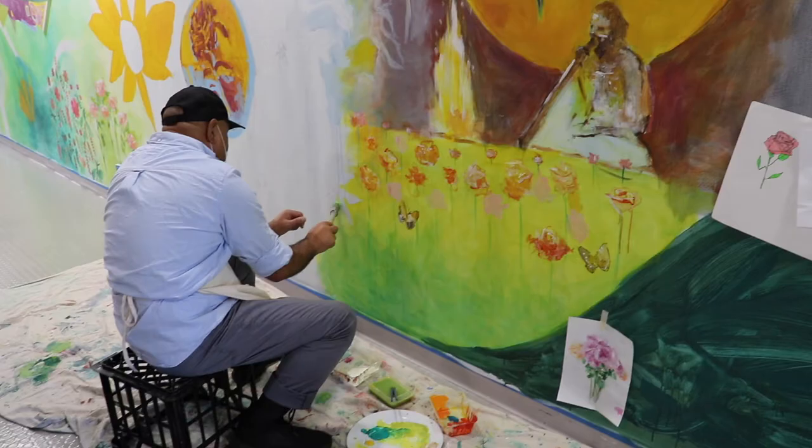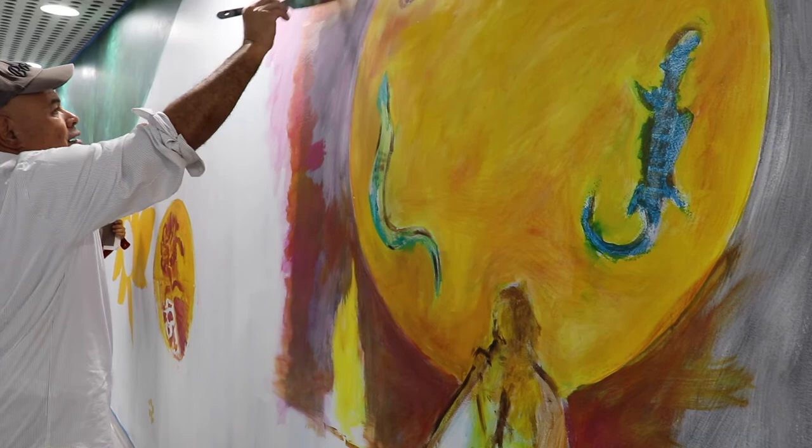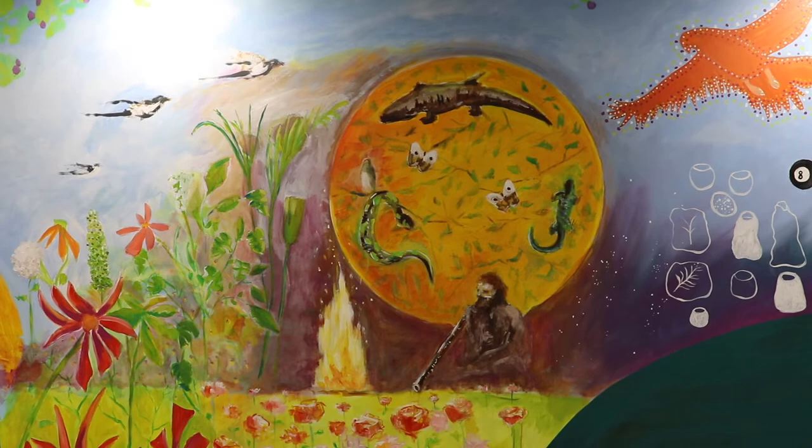The wall tells a story of the community, of the Woolloomooloo community. Yeah, think of it. And it's eye-catching, too. When you first walk in through the reception, you just — it's there, it hits you.